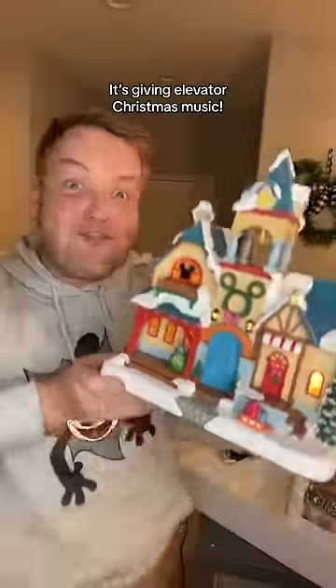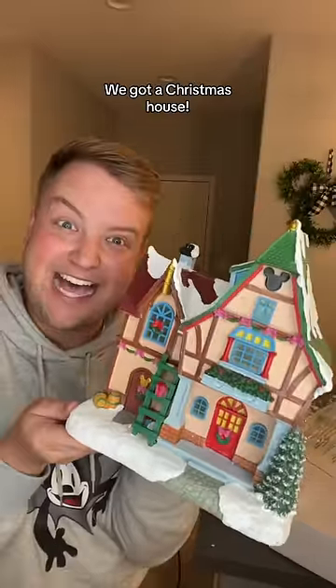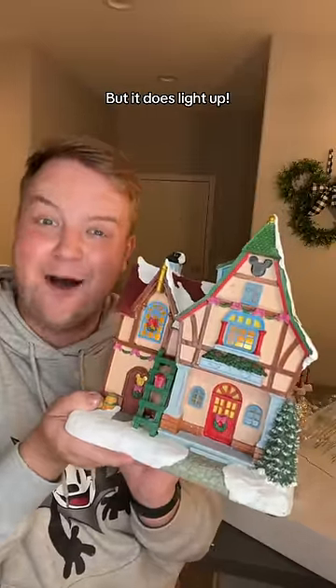It's giving elevator Christmas music. Can you play Mariah Carey? On to the next building — we got a Christmas house. It doesn't make sounds, but it does light up. I'm obsessed.